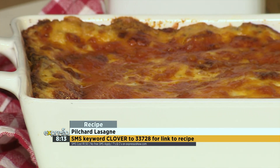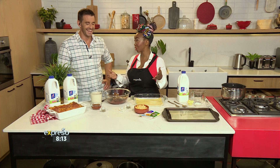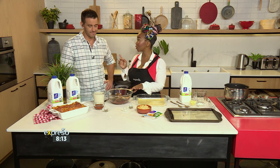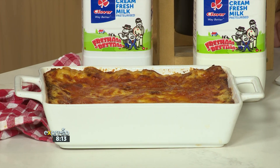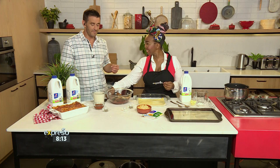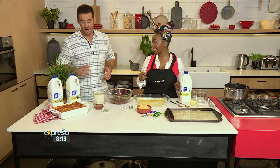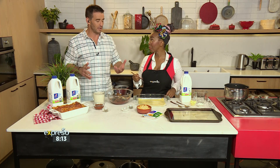People push this ingredient to the back of the cupboard and they always leave it for the end of the month when there's no money. And it's actually got an ingredient that you don't find anywhere else but fish — it's got omega-3. I know you said you don't like the bones, but the calcium is in the bone. They actually are small and soft enough for you to eat, but you can remove the bones as you go. And of course, this was a challenge set to us by the Clover team.